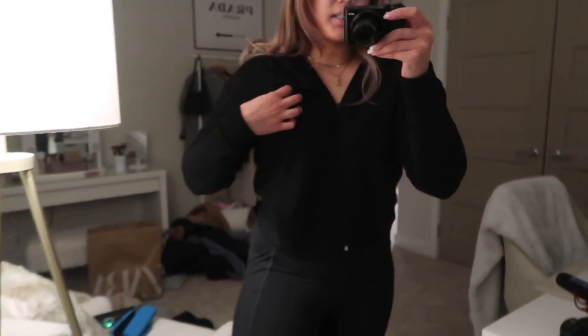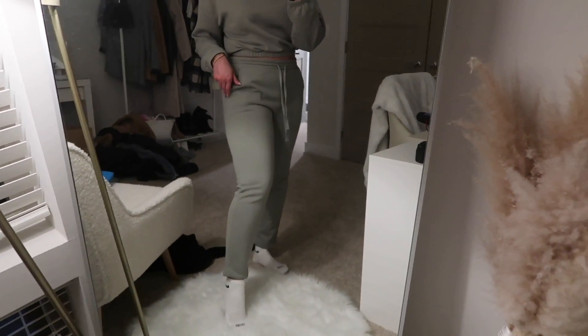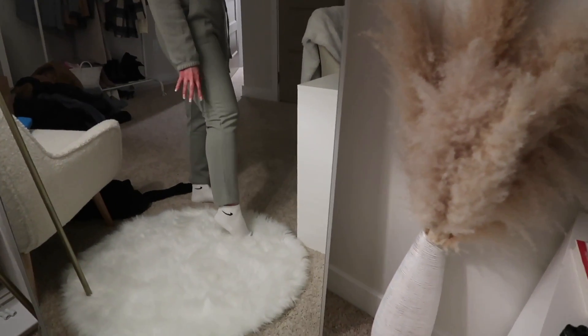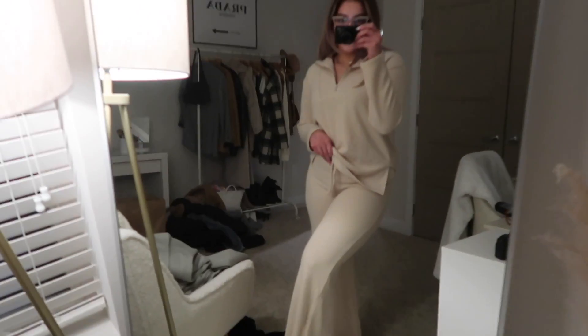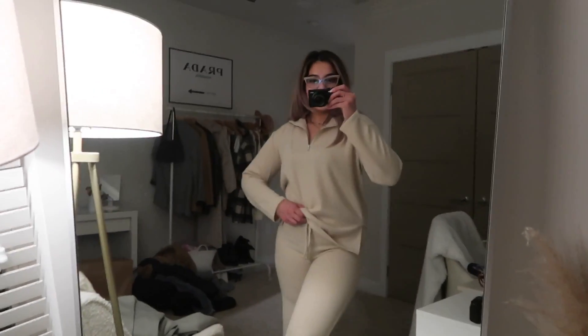I'll try on all the Zara clothes so you guys can see what they look like. Here's the black zip-up hoodie — love it, such a cute basic essential. Here's the green sweatsuit — actually I like the unhemmed bottom, it's really cute, love the color and style. And here's the beige set — super cute, love it too!